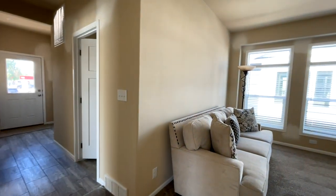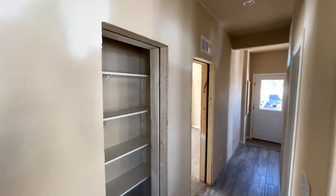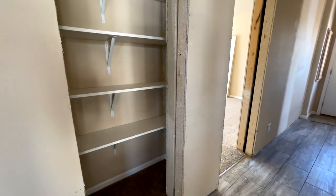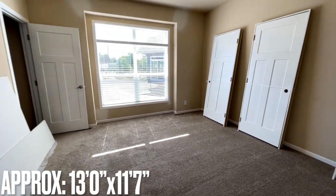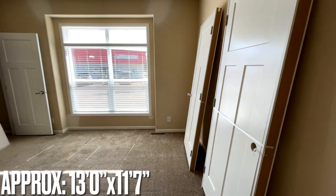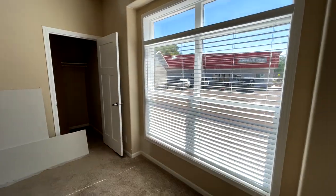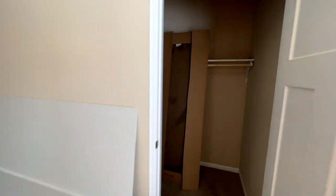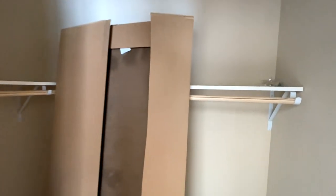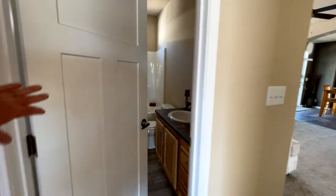This bedroom sits right off the den area. Working our way down the hallway, you have a linen closet, and then next to that you go into the second bedroom — that's all that sits on this side of the home. The master bedroom actually sits on the opposite side. This secondary bedroom also has big windows, and the closet is the same as the other one — maybe even a little bigger.